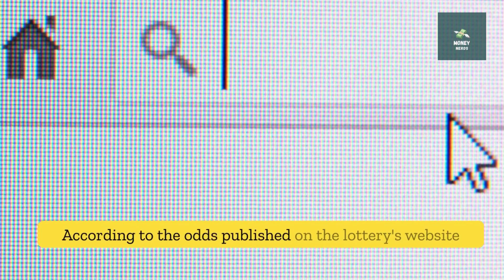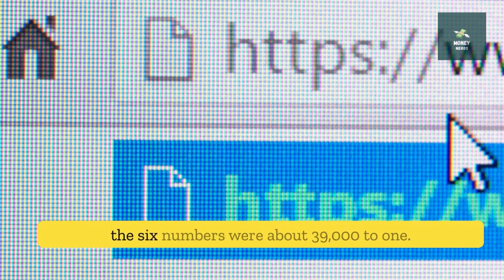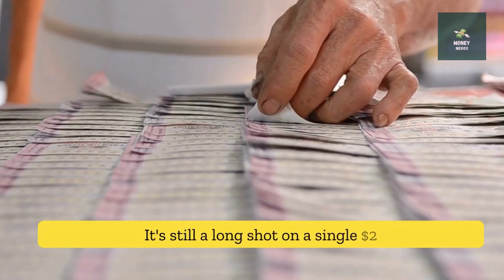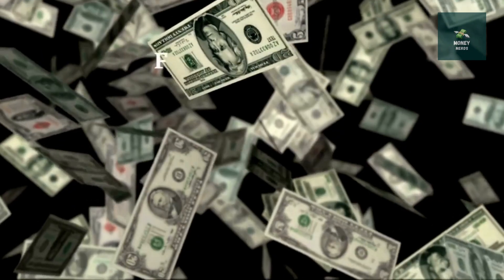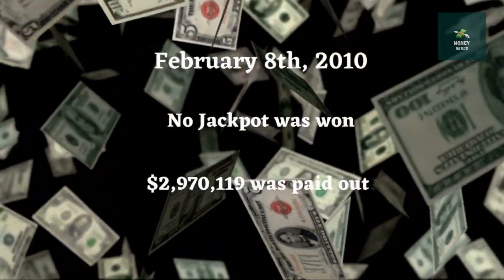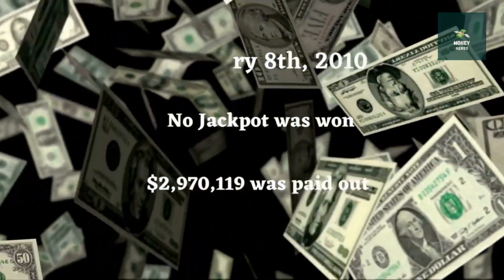According to the odds published on the lottery's website during the game, the odds of matching five of the six numbers were about 39,000 to 1. It's still a long shot on a single $2 ticket, but it's doable if you buy in bulk. For example, no one won the jackpot on February 8, 2010, but $2,970,119 was paid out in lower-tier prizes.